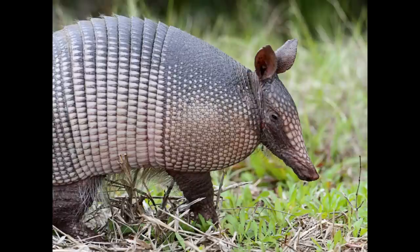Many armadillos live solitary lives, but some species live in small groups or pairs. Armadillos also dig the ground to find insects to eat. As well as eating insects, they eat small mammals, baby birds, eggs, roots and fruits.